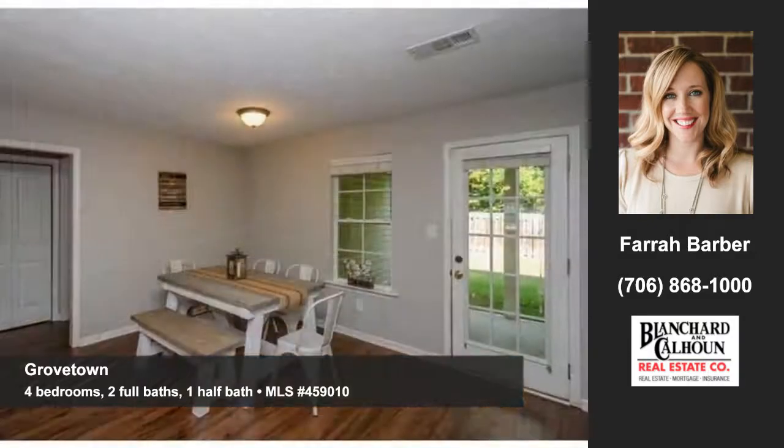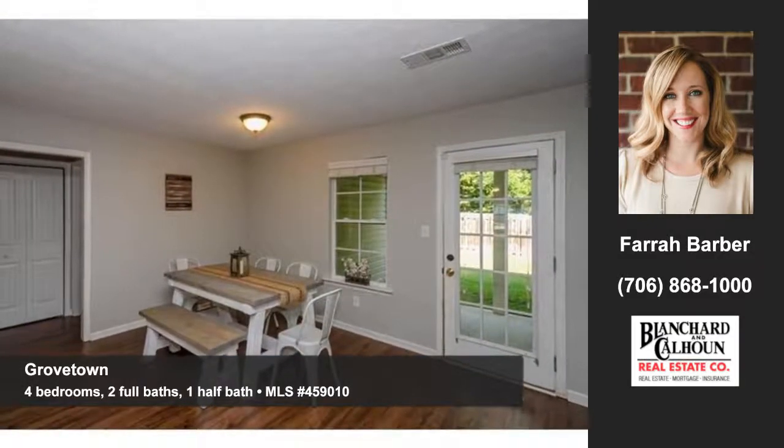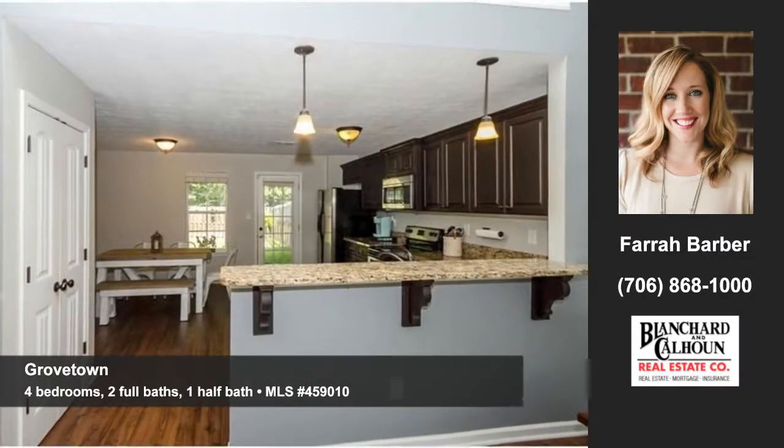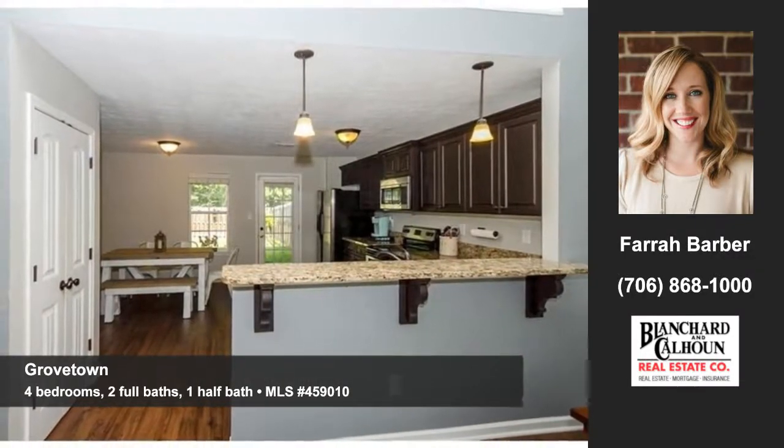You'll love entertaining in this convenient formal dining room. The interior has been freshly painted and has new luxury laminate flooring throughout the entire main living area.